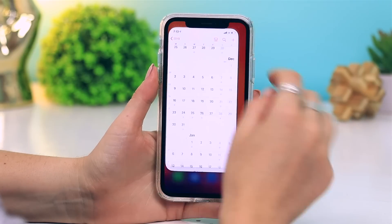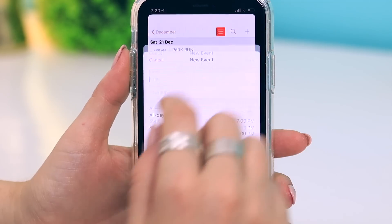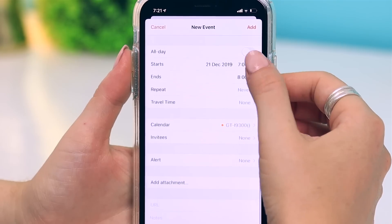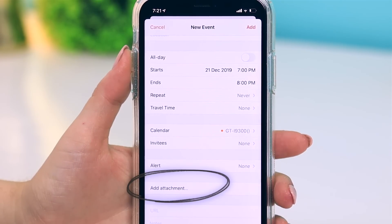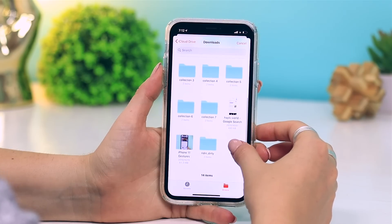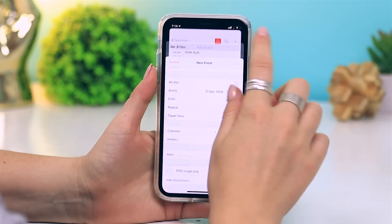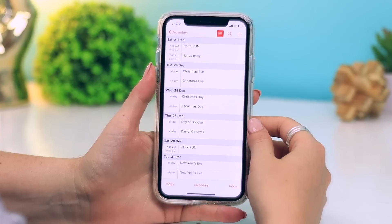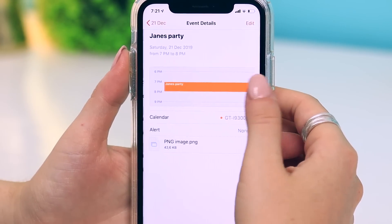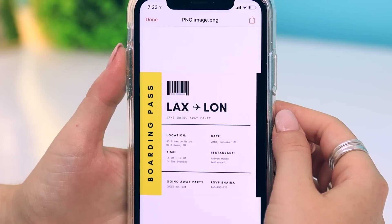Here's a really cool one for organized folks. Say you're saving a date in Calendar, like Jane's going away party — you add the usual event information, but at the bottom you can now add an attachment. I went into Files, found Jane's invitation, and attached it to the calendar event. This is really handy because oftentimes we see an event and forget the time, location, or extra details — but now that's a thing of the past.